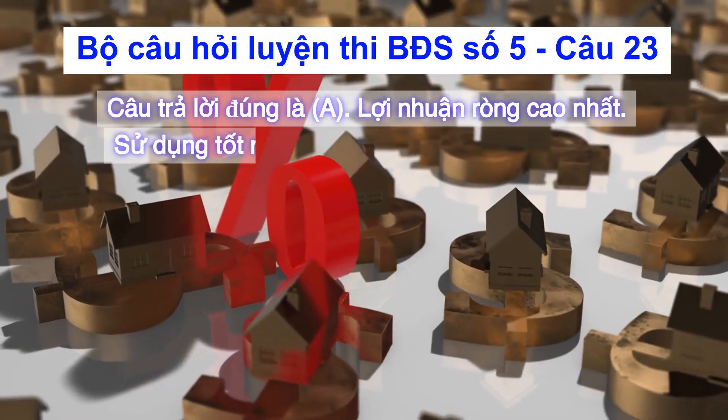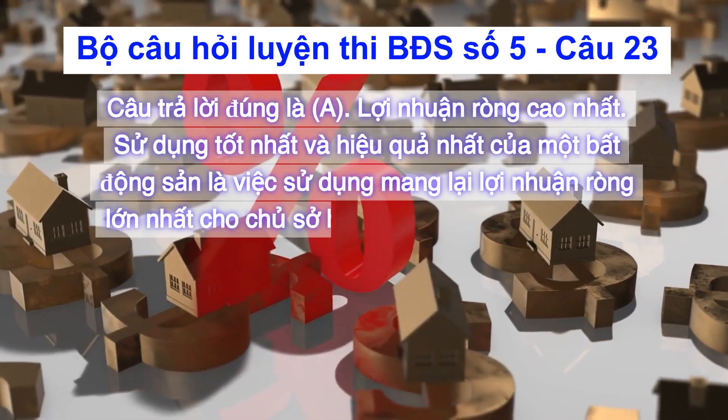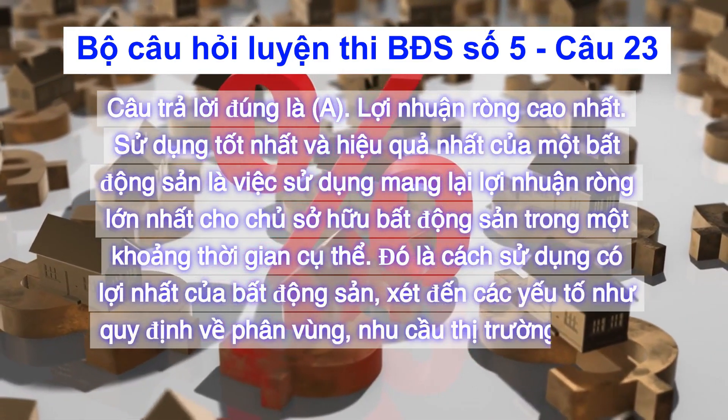Câu trả lời đúng là A: Lợi nhuận ròng cao nhất. Sử dụng tốt nhất và hiệu quả nhất của một bất động sản là việc sử dụng mang lại lợi nhuận ròng lớn nhất cho chủ sở hữu bất động sản trong một khoảng thời gian cụ thể.